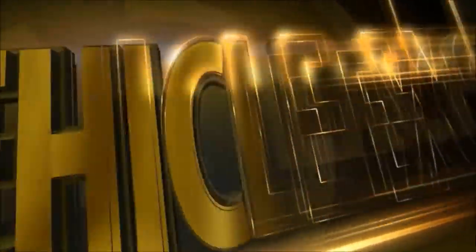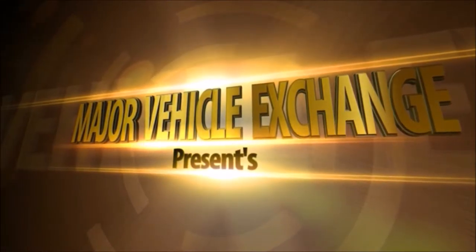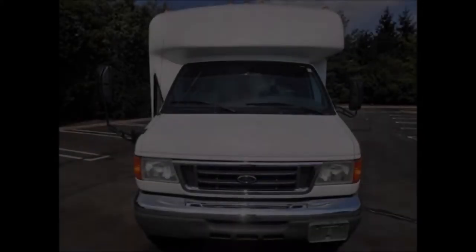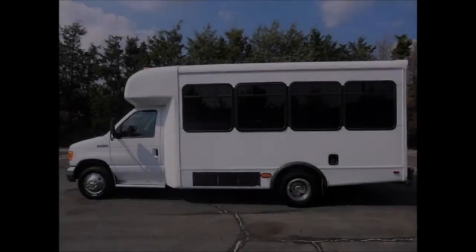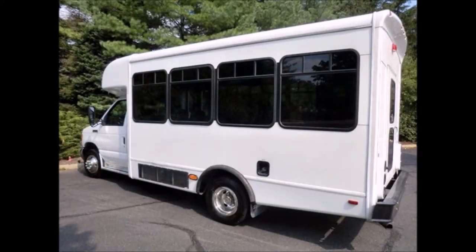Major Vehicle Exchange presents a used bus for sale: 2007 Ford 450 wheelchair shuttle bus, stock number A4673. This used bus for sale has a clear title and is in great condition both inside and out. We have reconditioned this bus as needed and it's ready for your church, transportation company, or organization.